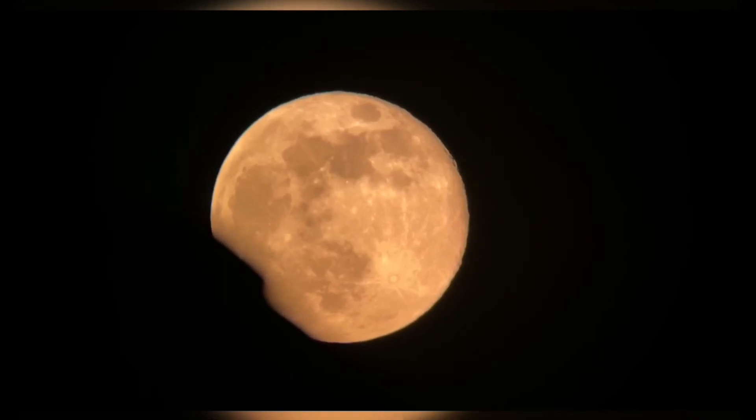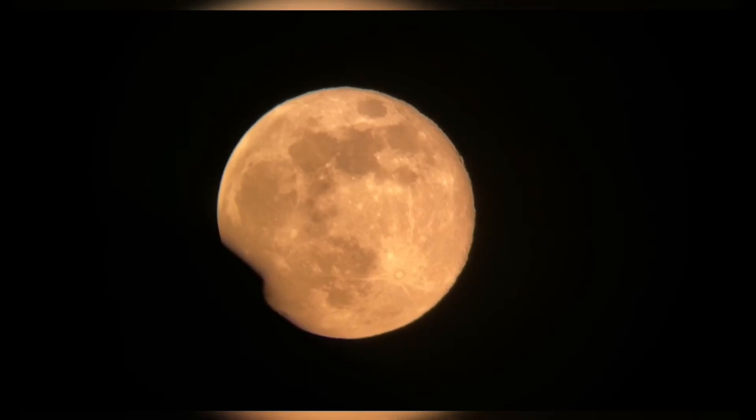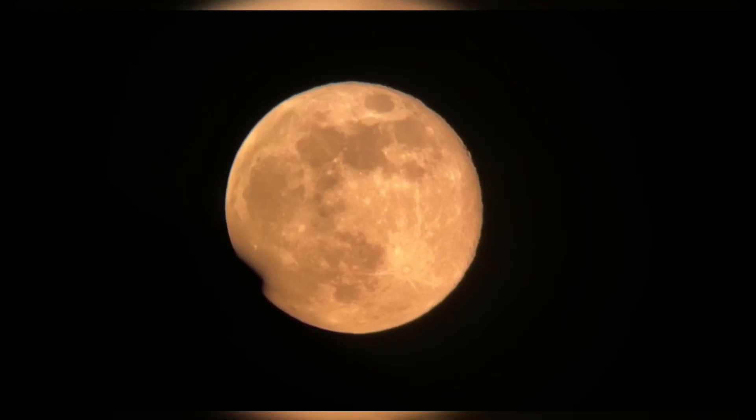Scientists have said that this discovery will reshape our knowledge about the moon's polar regions. Earth may have played an important role in the evolution of the moon's surface.